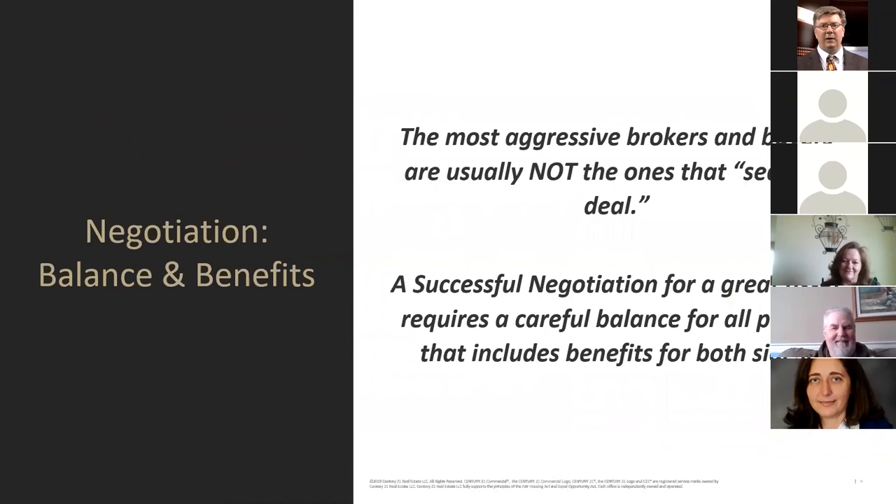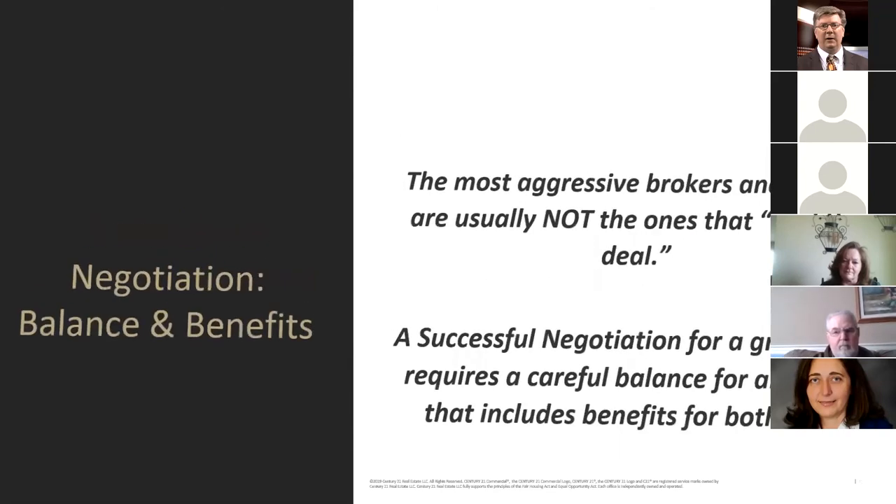In negotiation, you've got balance and benefits. The most aggressive brokers and buyers are usually not the ones that seal the deal. A successful negotiation for a great asset requires a careful balance of all parties, including benefits to both sides. Mark Holliday, CEO of SL Green and the largest owner of skyscrapers in Manhattan, is a tough negotiator who makes sure he does the best for his firm, but he's fair to all parties — and parties that sell him buildings often come back later to sell him another one.